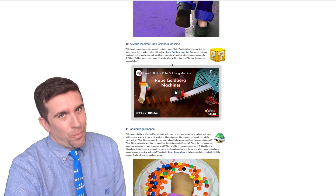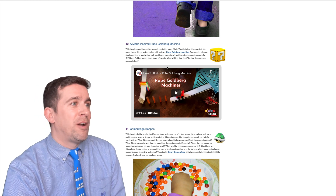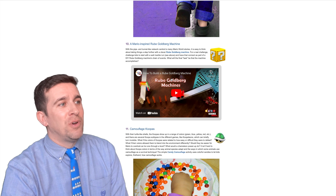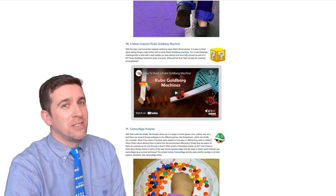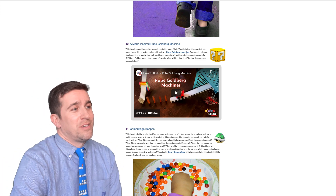Next up, you've probably heard of the Rube Goldberg machine. Well, this one is a Mario-inspired one where you have the pipe and the tunnels and all that stuff. This is a really cool Rube Goldberg machine, and they give you some examples and how you can make your own. I bet with all the different things in the Nintendo Labo, you could really do some fun stuff with this.